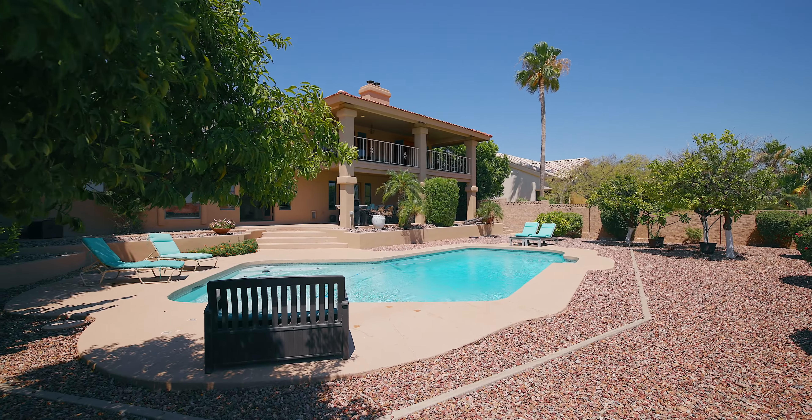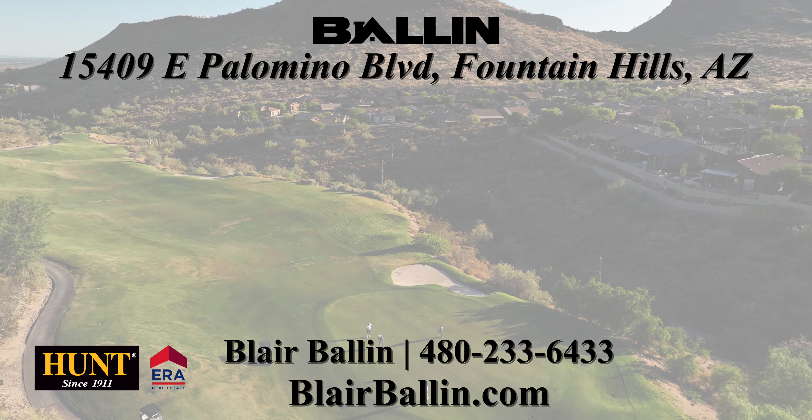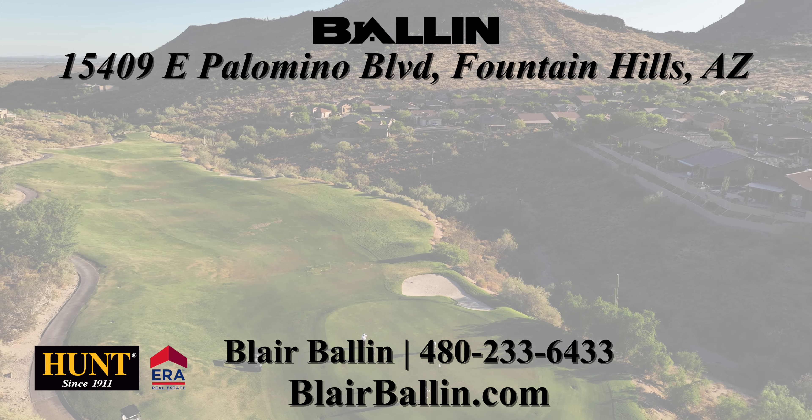All this and no HOA. Ready for a closer look? Call me, Blair Ballen, at 480-233-6433 or visit me on my website at blairballen.com.